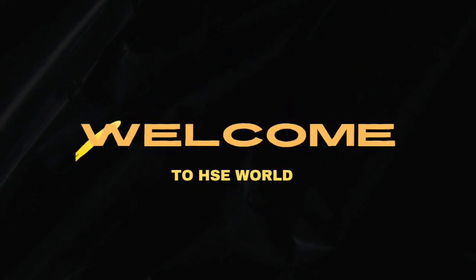Hello everyone, welcome to HSE World. Today we are going to see safety interview questions part 2.